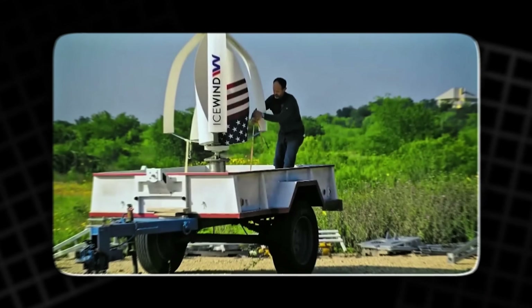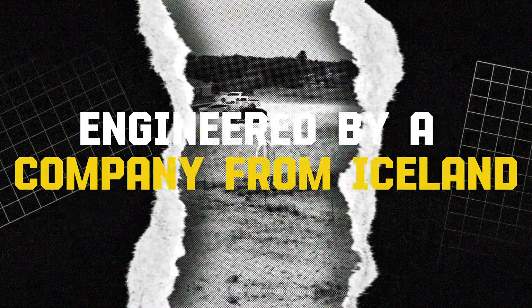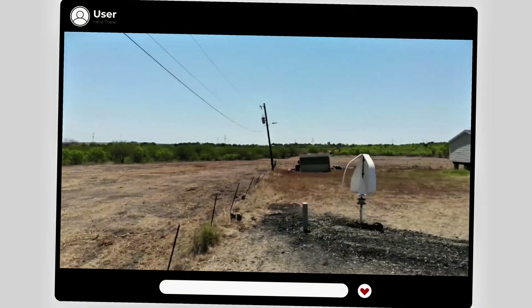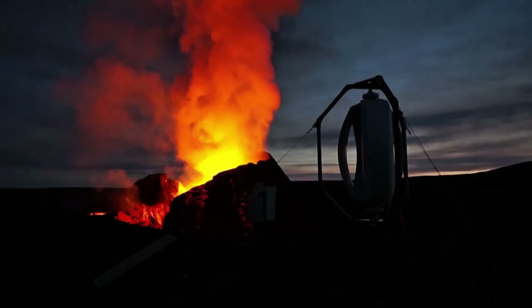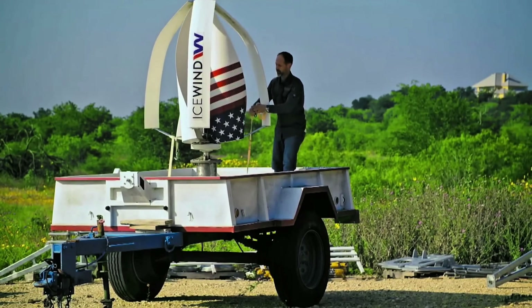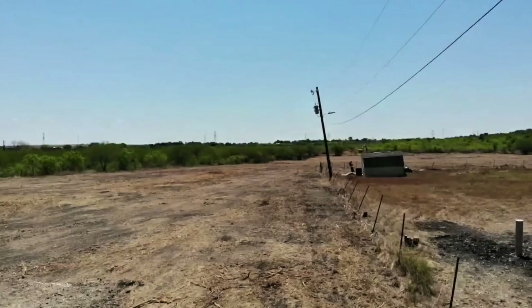We're talking about the Icewind Turbine, engineered by a company from Iceland — a place where Mother Nature throws blizzards, gale force winds, and endless nights like confetti. If it can thrive there, imagine what it can do for you. But don't take my word for it yet. Let's dive deep into why this isn't just another gadget, but a game changer for energy independence. The jaw-dropping comparisons coming up will make you rethink everything you know about going green.